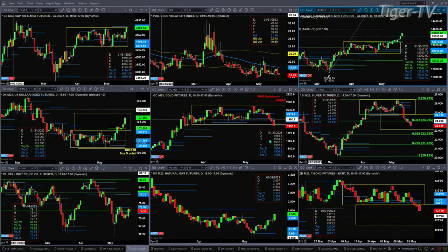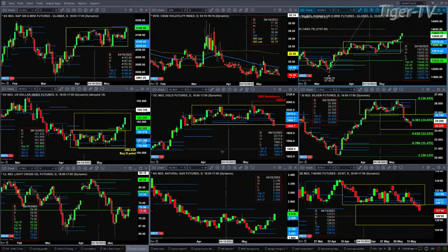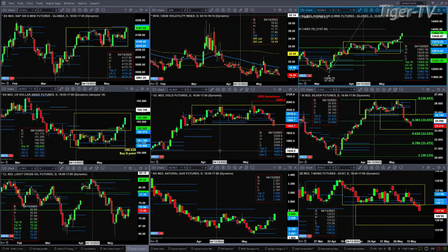Gold is busting through its consolidation — potentially it too will form a TD nine count bottom. We're going to take a look at the charts because I've got my days off on that; we might be a couple of days away from that. For silver, I think we might have that one today or tomorrow — I'm talking about the TD nine count patterns.